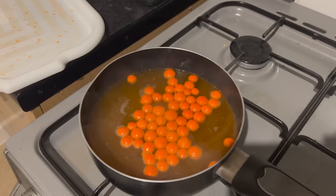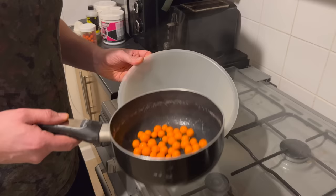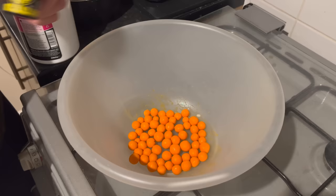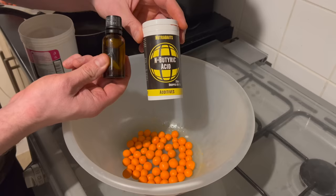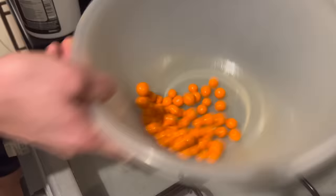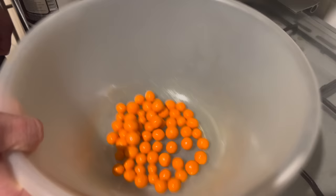I'll then bring the pan to the boil, add the baits, and leave them to simmer for around 60 seconds. Drain the boilies off, then put them back into the initial mixing bowl. What I'm going to do now is add some more Jaffa oil to the top of them, and two more drops of Ambutyric Acid — but not too much. Then I'm going to give them a little mix round, just to coat the outside of the boilie. As the boilies dry, they'll pull in all the liquids I've just put on top of them.